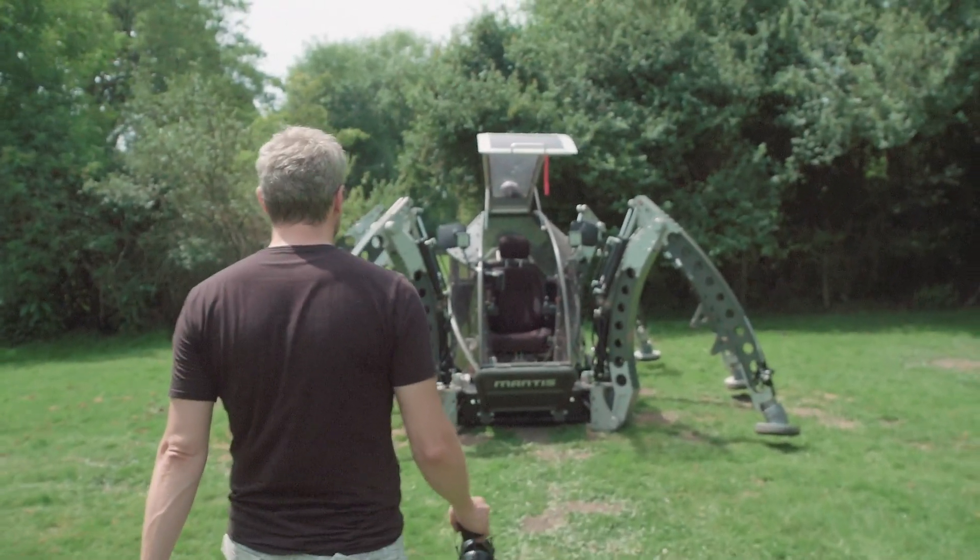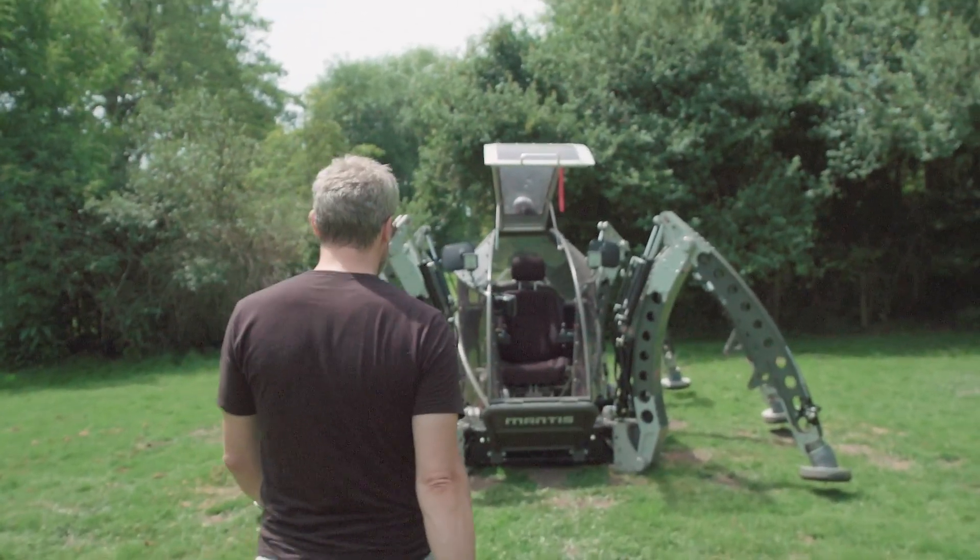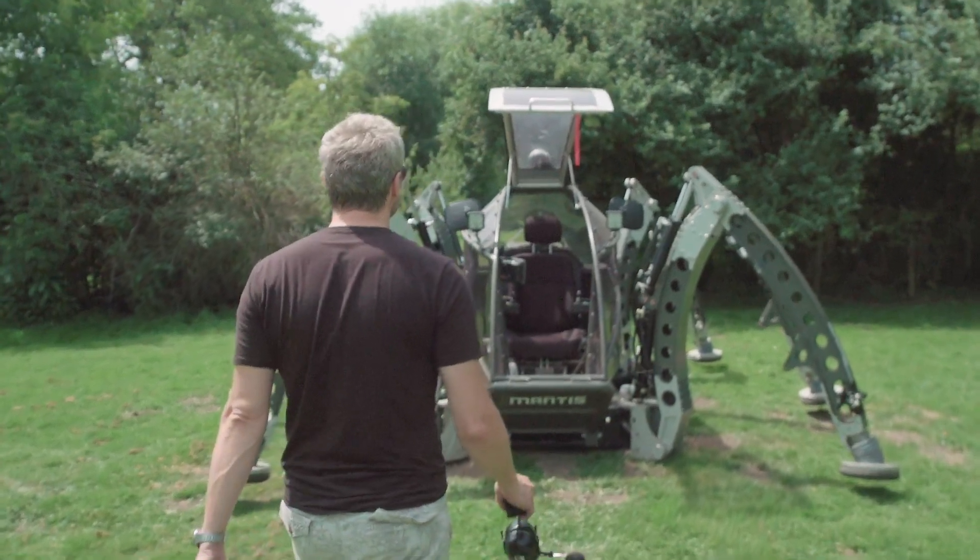The first Star Wars film I watched was actually Empire Strikes Back. I was probably about eight or something like that. And I remember watching the film and thinking I had no idea what was going on. However, there was one scene that stood out.